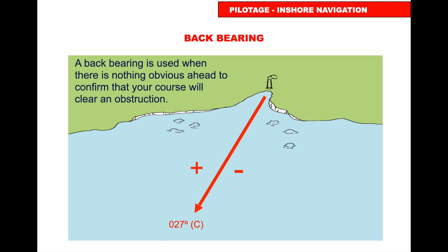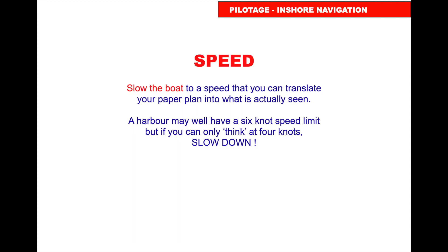Slow the boat down to a speed at which you can translate your paper chart to what you're actually seeing. A harbour may have a six-knot speed limit, but if you can only think at four knots, slow down. Don't go faster than you can navigate. If you get completely confused, stop the boat, reassemble, re-sort yourself, then carry on. There is always safe water where you came from.